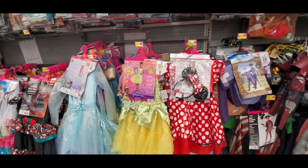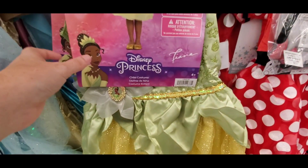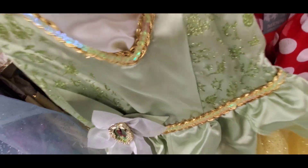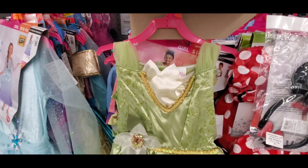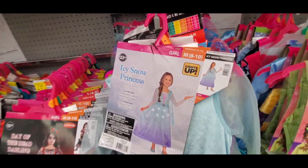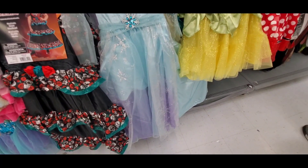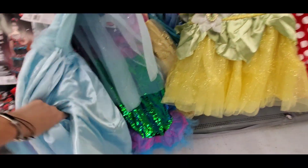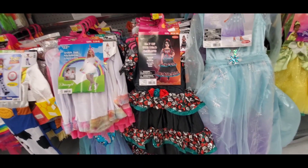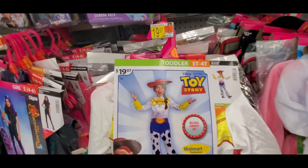They do have some Disney princess costumes available. They have Tiana which is only 15 bucks — pretty cute. The quality is definitely not like the Disney Parks castle collection that's out right now, but it's super cute. They've also got an icy snow princess — kind of like the bootleg version of Elsa, but it's actually a really pretty dress. It actually looks like Elsa! And they have a Coco themed dress for $22.97. Oh, they've got Jesse from Toy Story for 20 bucks!